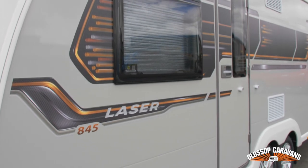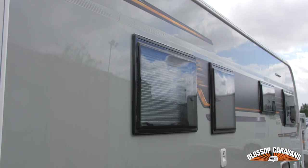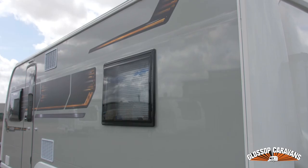Introducing the all-new 2021 Coachman Laser XL 845, 4-berth, 8-foot-wide twin-axle model, which has a raft of features representing the height of touring excellence.